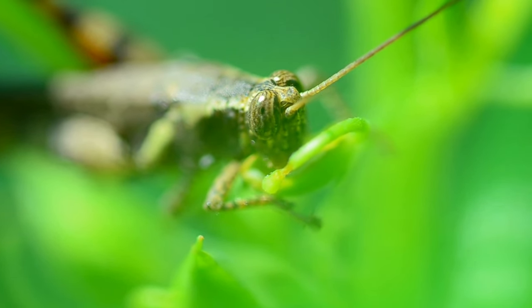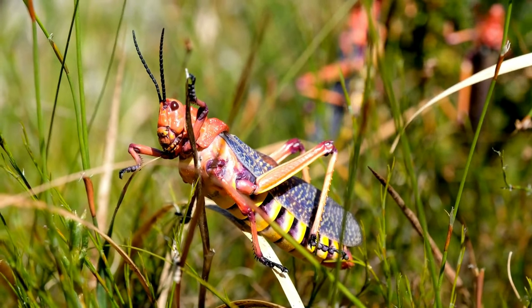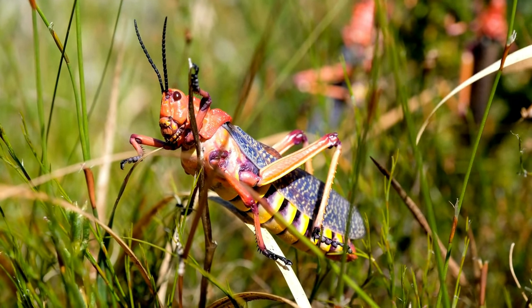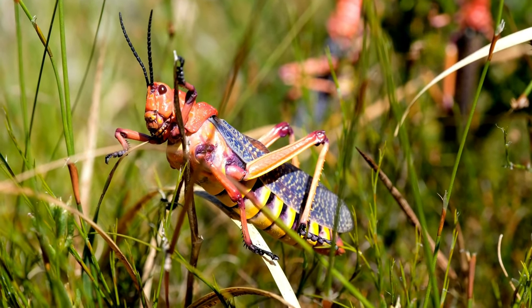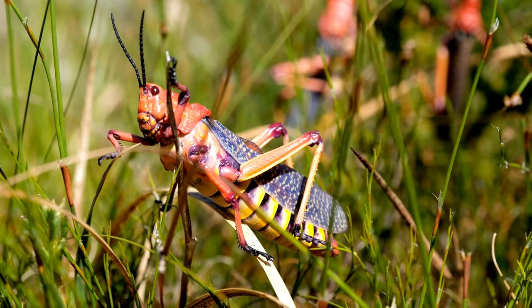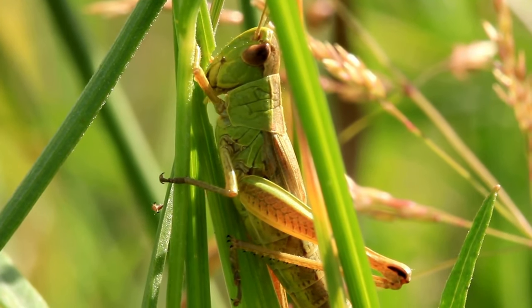While grasshoppers are often associated with green coloration, many species exhibit remarkable diversity in color. Some grasshoppers showcase cryptic coloration, adapting their hues to match their surroundings, providing effective camouflage from predators.